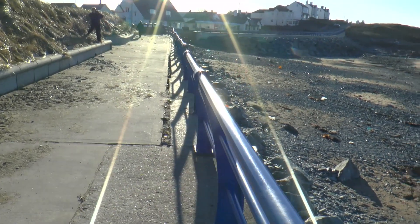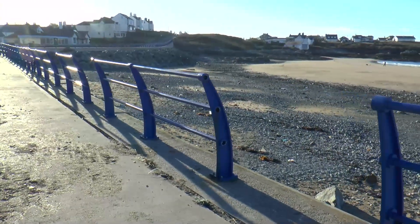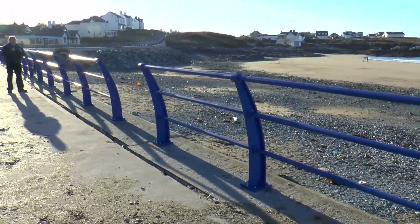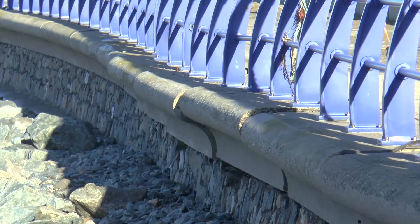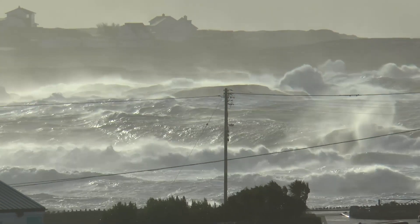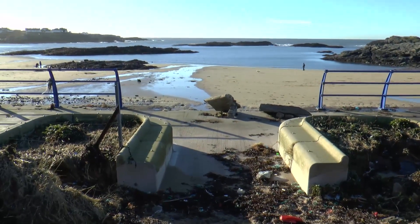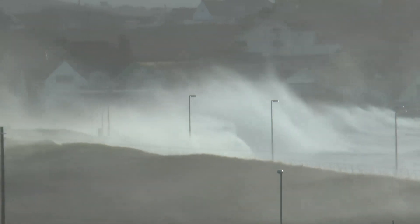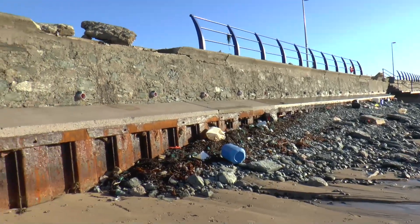As you can see, the damage here is to the east end of the promenade. The full force of the raging sea came straight in at this point, causing massive damage to the sea defense wall.